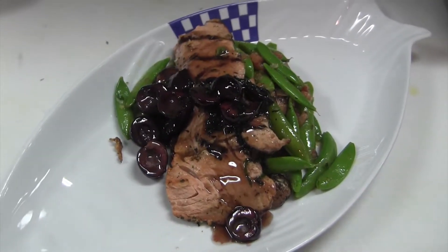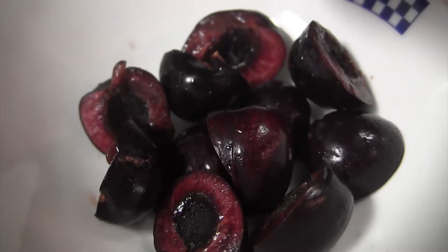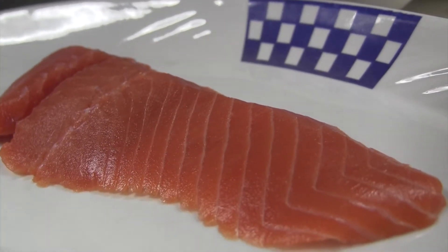What we're preparing right now is our cherries everywhere salmon. This is again an idea of focusing on local, organic, natural ingredients. These Bing cherries are from Washington. We're using our Copper River coho salmon that we're just going to broil.